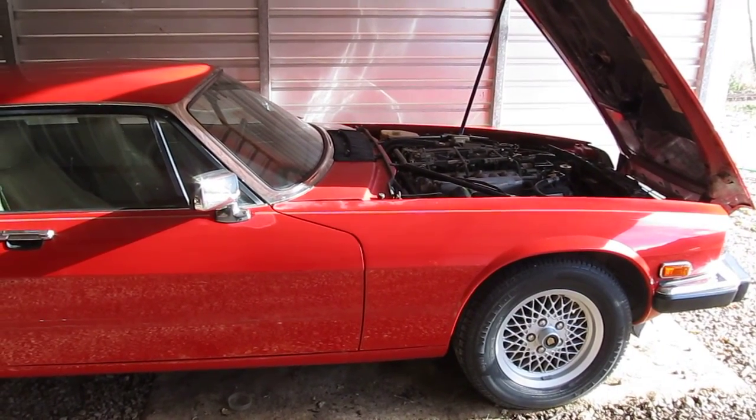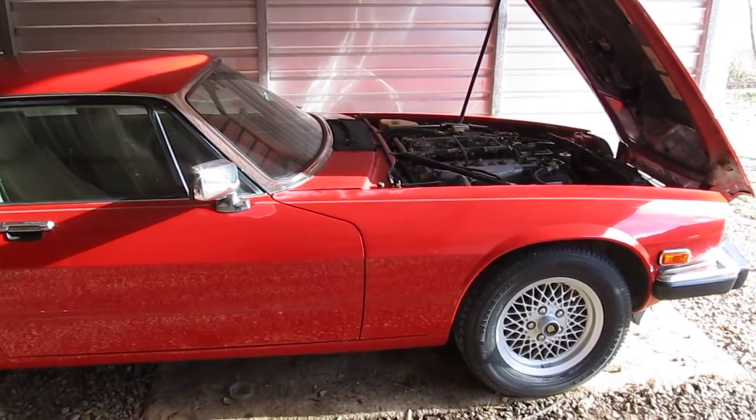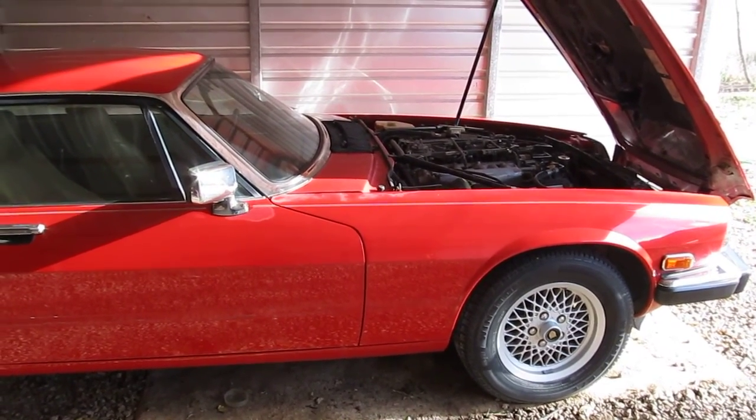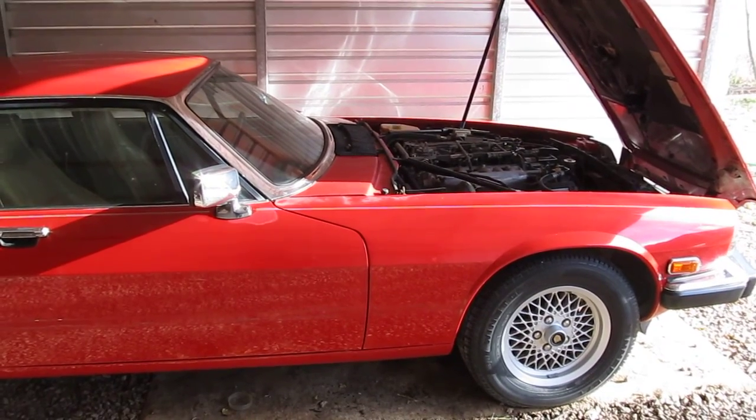This is November the 24th, 2016. This is a 1990 Jaguar XJS with a V12. The car's got 67,282 miles.